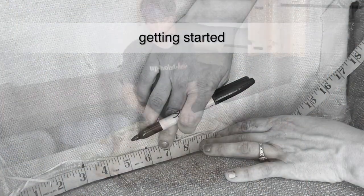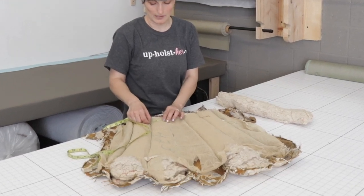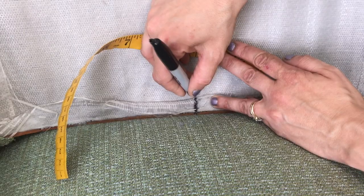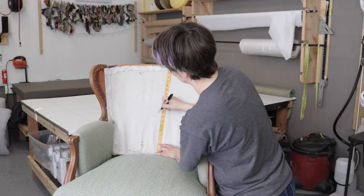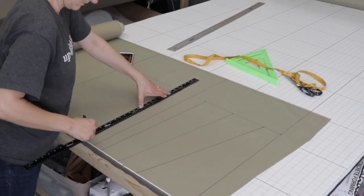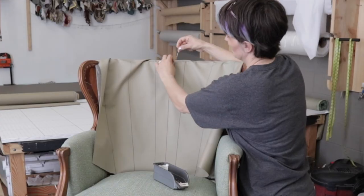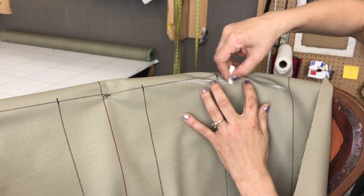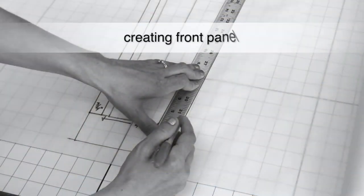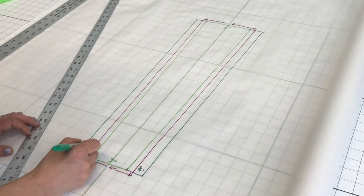We teach hands-on upholstery classes and one style that comes through frequently is a channel back chair. Though it may look beautiful and simple when it's done well, there's actually a lot of technical challenges rolled into this. Although it's a traditional style, it makes regular design appearances in new and modern furniture. There are lots of ways to create this look, but I'm going to show you one that's very common in modern American furniture, and I hope you like it.